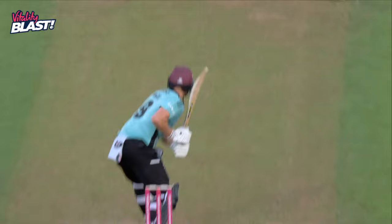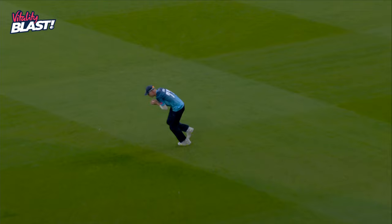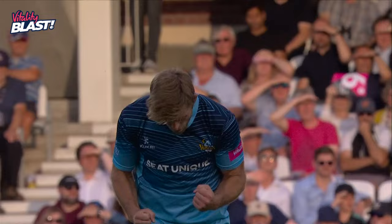Last ball of the over — Jack's looking to go over wide long on, gets an outside edge, it spews up to third man. Takes a comfortable catch there. Willey's happy, Vikings are happy.